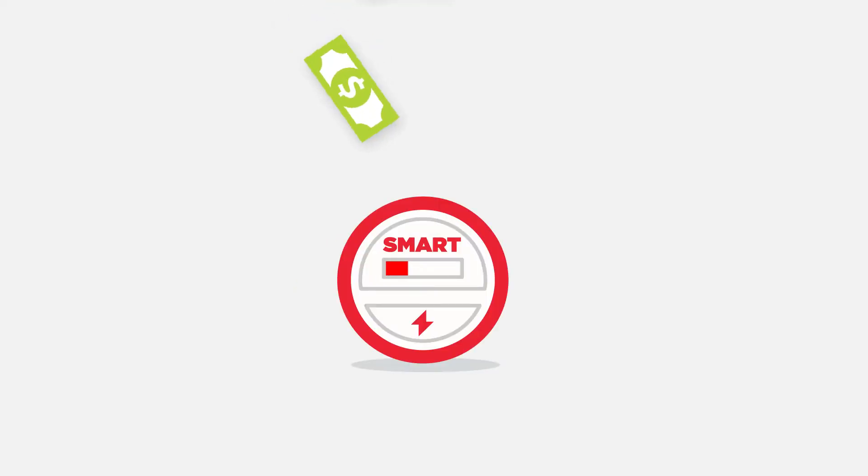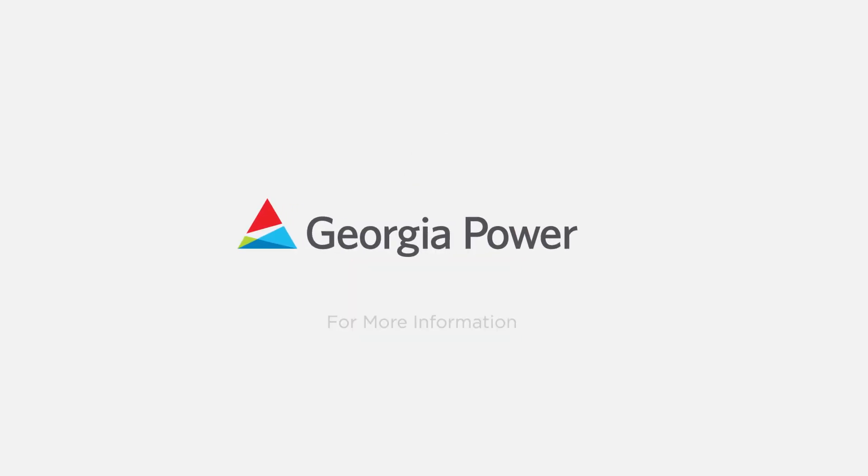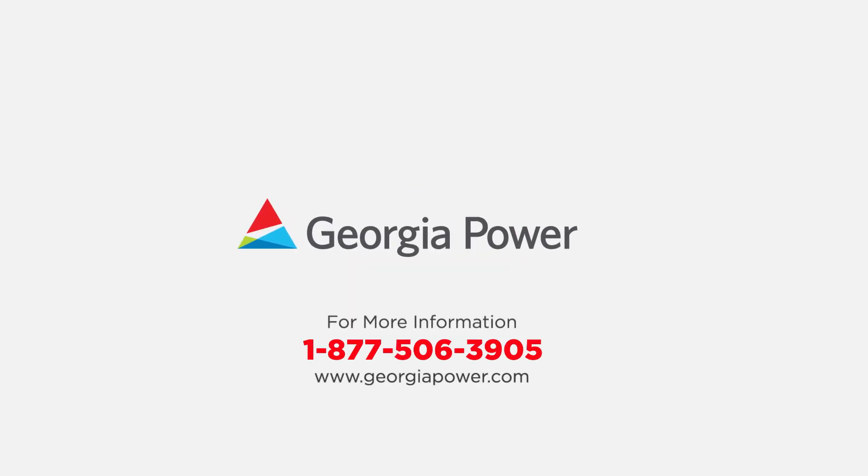With Georgia Power Pre-Pay, you can manage and stretch your balance to fit your budget. Georgia Power Pre-Pay — putting you in control of your power bill.